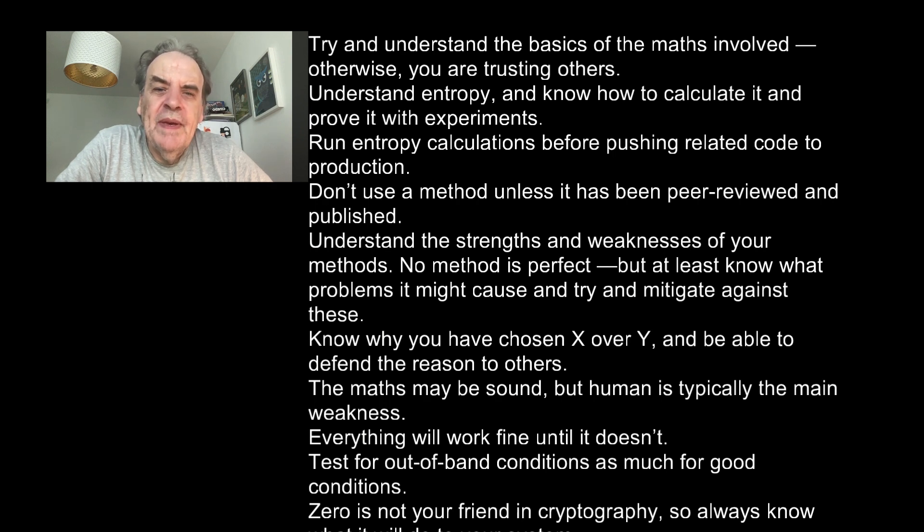Understand entropy and know how to calculate it and prove it with experiments. Run entropy calculations before pushing related code to production. Don't use a method unless it has been peer-reviewed and published. Understand the strengths and weaknesses of your methods — no method is perfect, but at least know what problems it might cause and try to mitigate against these. Know why you have chosen X over Y and be able to defend the reason to others.